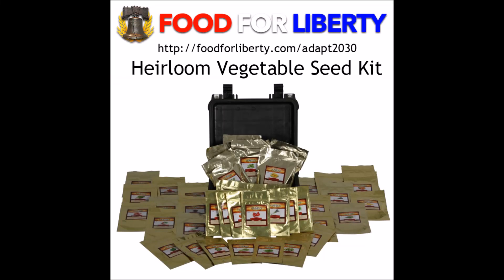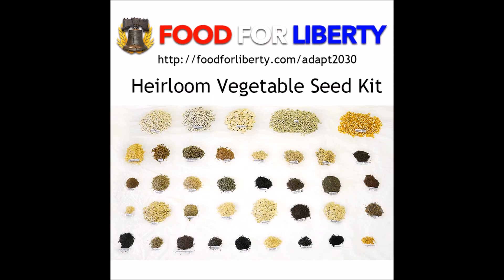This video is brought to you by foodforliberty.com/adapt2030. Heirloom seed kits with 38 varieties of non-GMO, non-hybrid vegetable seeds, enough for a 10-acre garden. Check the link below and also see what else they offer to help you prepare for this grand solar minimum.